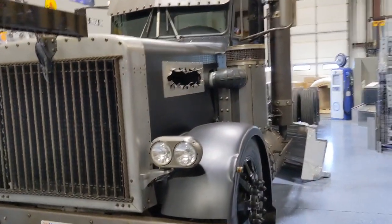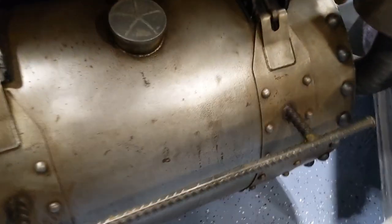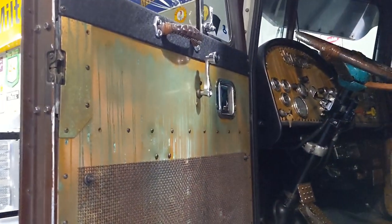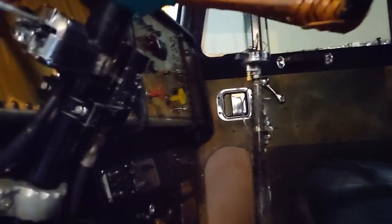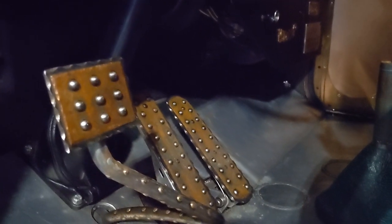Got the famous rat rod. They got everything at this place. Look at this thing. What do y'all think of that? Rat rod at its finest. This is pretty freaking cool. Old school cool right here. It's different - not everybody's taste.